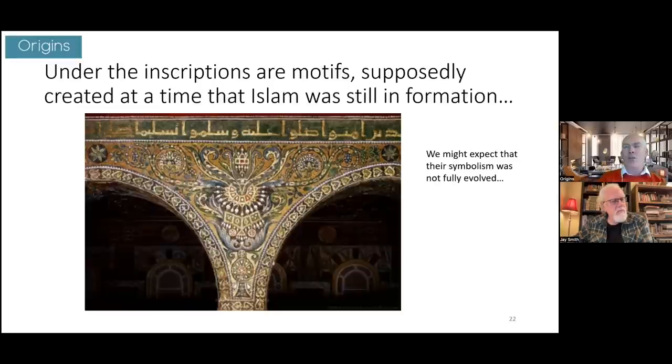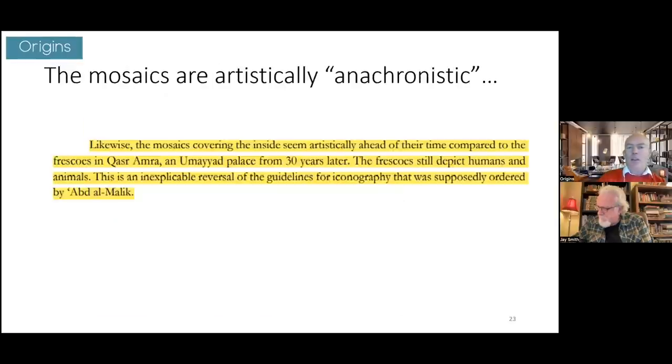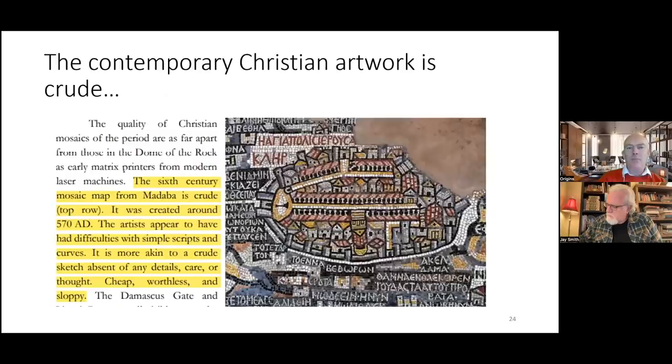The problem is that this level of fully-evolved symbolism wouldn't be expected so early — you'd expect it centuries later, after Islam had time to self-reflect. AJ Juice describes the mosaics as 'artistically anachronistic.' He also notes that the frescoes in Qasr Amra, a Umayyad palace from 30 years later, still depict humans and animals — an inexplicable reversal of the iconographic guidelines supposedly ordered by Abd al-Malik.